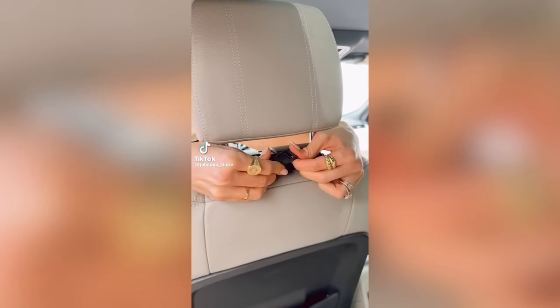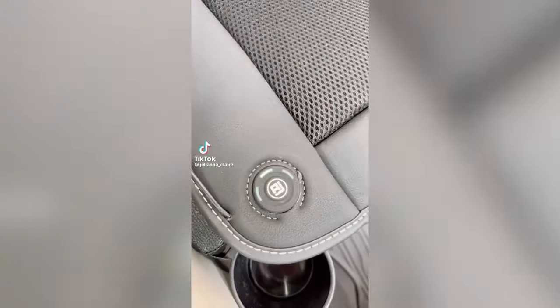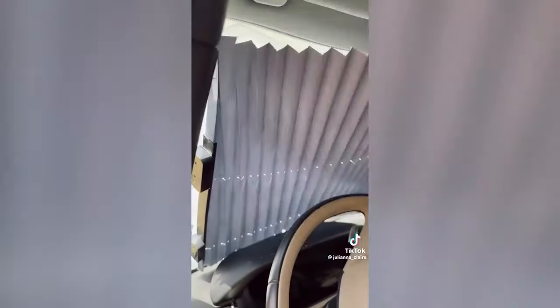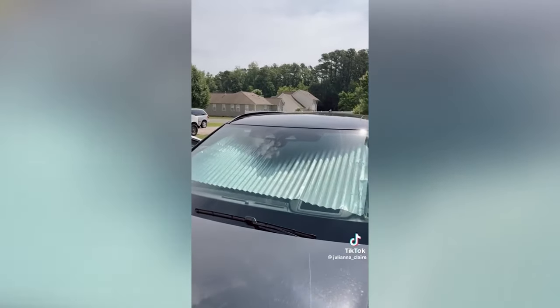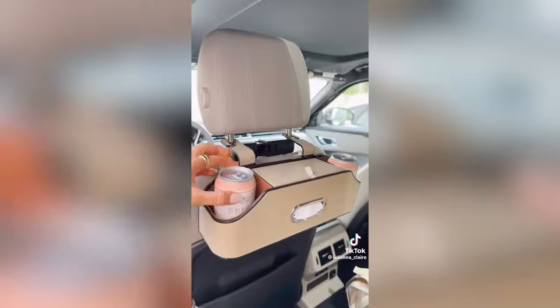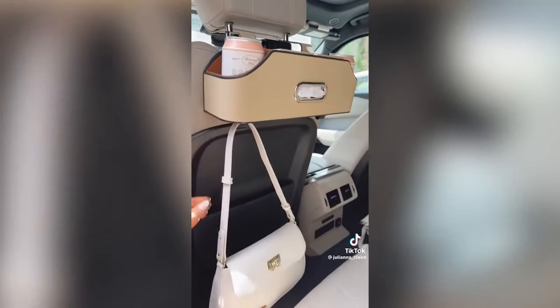Elevate your car experience this summer with these air conditioning car seat cushions with universal fit to work in most vehicles. This retractable sunshade keeps your car cool while not in use and is customizable to your exact windshield — it's super easy to pull out and put back. And this mini backseat organizer is perfect for summer road trips and includes two additional cupholders and two hooks at the bottom.